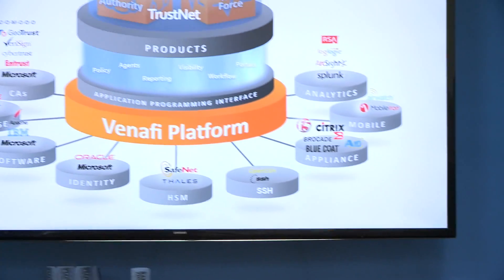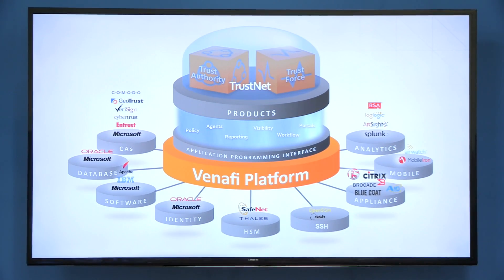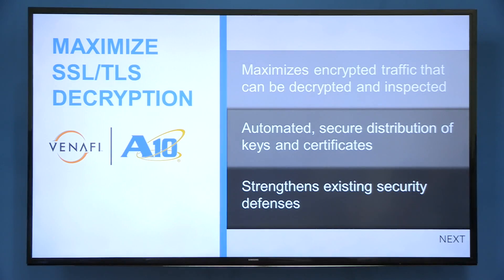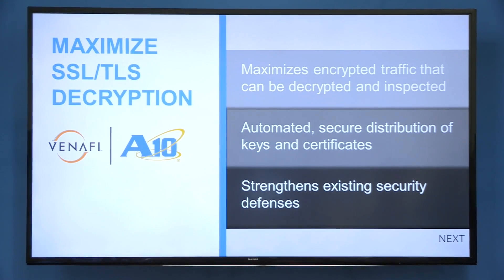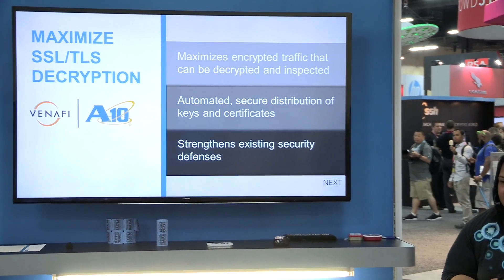In summary, the Venify platform includes the TrustAuthority, TrustNet, and TrustForce products, interoperable across your enterprise ecosystem. We integrate with multiple CAs, HSMs, databases, et cetera. With the 810 joint solution, we maximize encrypted traffic decryption and the amount of decrypted traffic that's inspected, automatically delivering keys and certificates and therefore enhancing your existing security infrastructure.